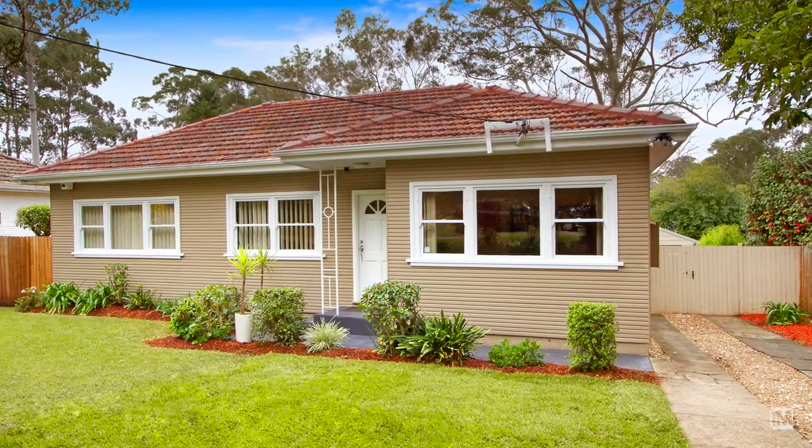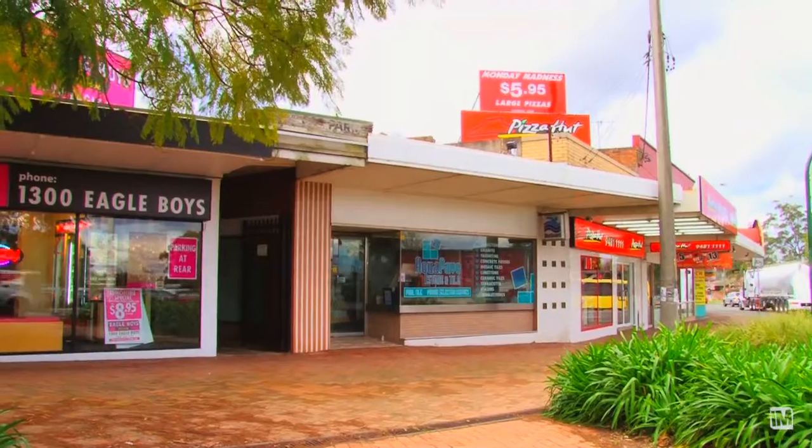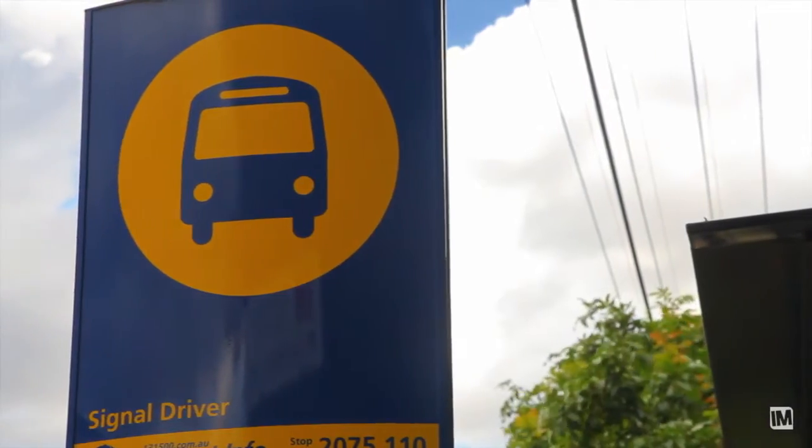The buyers will love the location. It's walking distance to the local primary school and the local shopping centre at Thompson's Corner, with buses at the door.